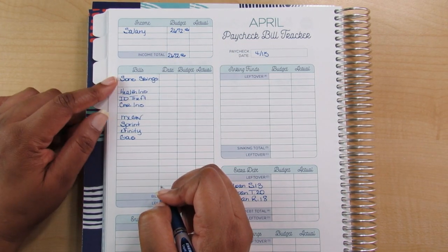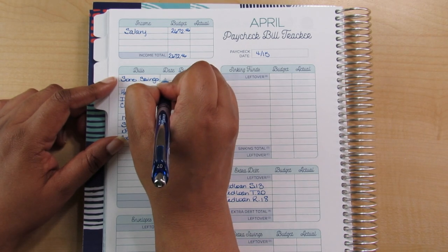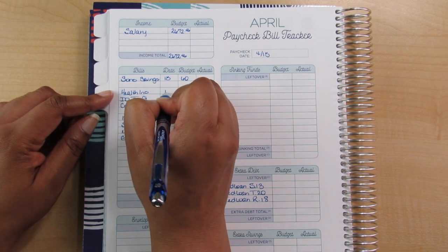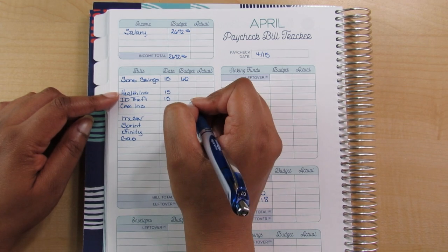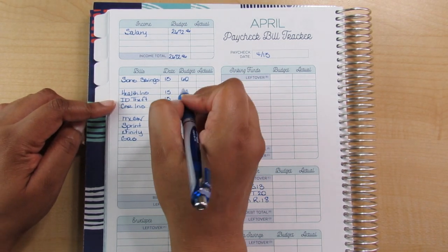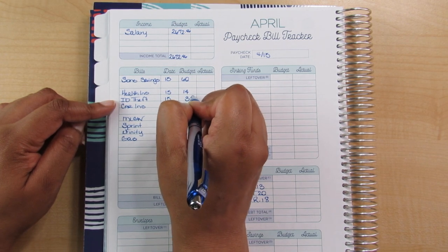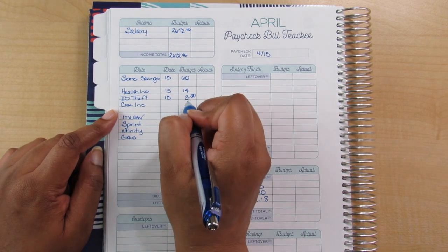The first thing that comes automatically out of my check is for the boys, and that comes out on the 15th — that's $60. Health insurance will also come out on the 15th, and so will identity theft. My health insurance is about $14 now — no complaints from me. Identity theft is $3.50. My car insurance I am estimating at $95, and that comes out on the 28th.